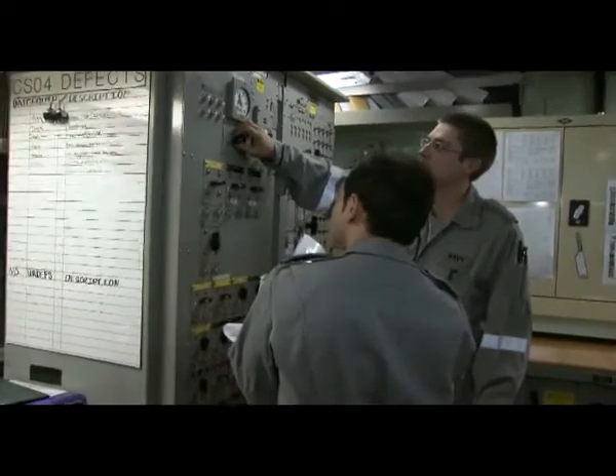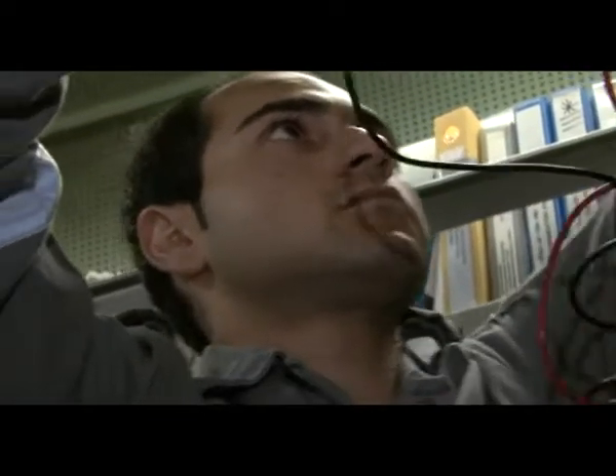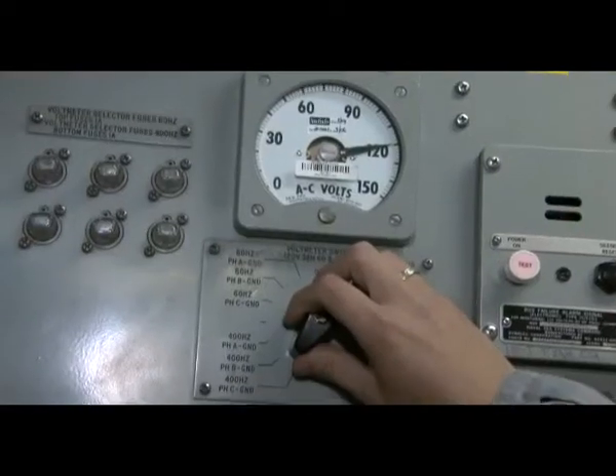With the electronic technician there are branches that you can get into and specialise in. You've got your weapons rate, which is responsible for all weapons systems on board. You've got your communications, which is responsible for all communications — for example, you can specialise in satellite communications.